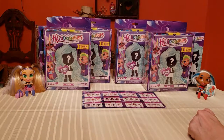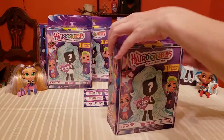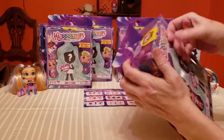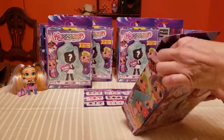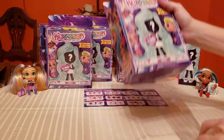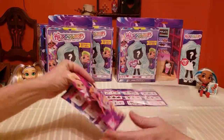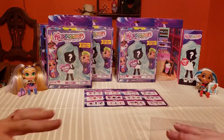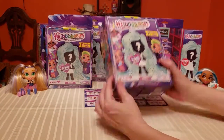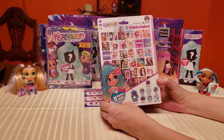Each one of these comes with its own wardrobe - the packaging itself is a closet and a scenery backdrop, which we already have right here. The packaging is just incredible the way they put it together, and you can make full use of it with your dolls to store them in, display them, or create a little play setting.